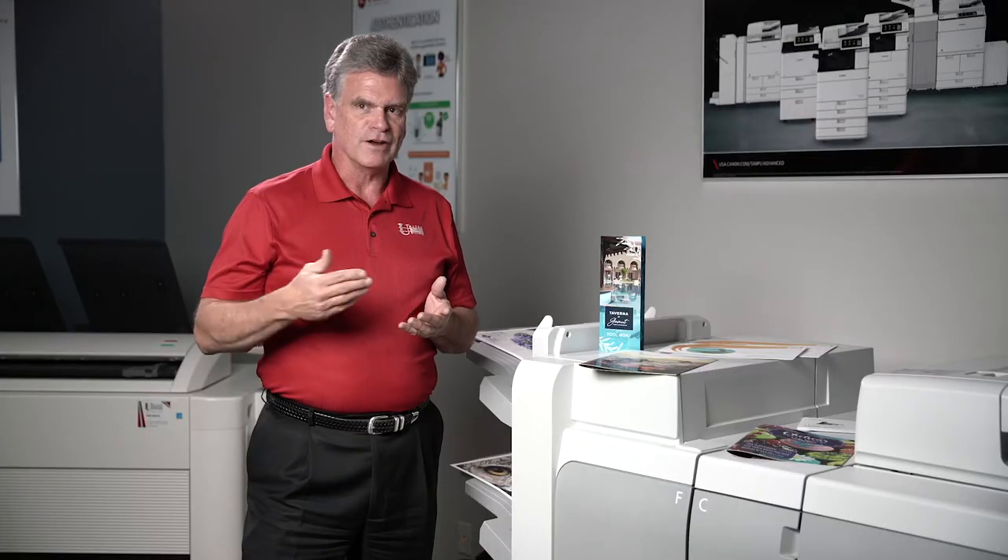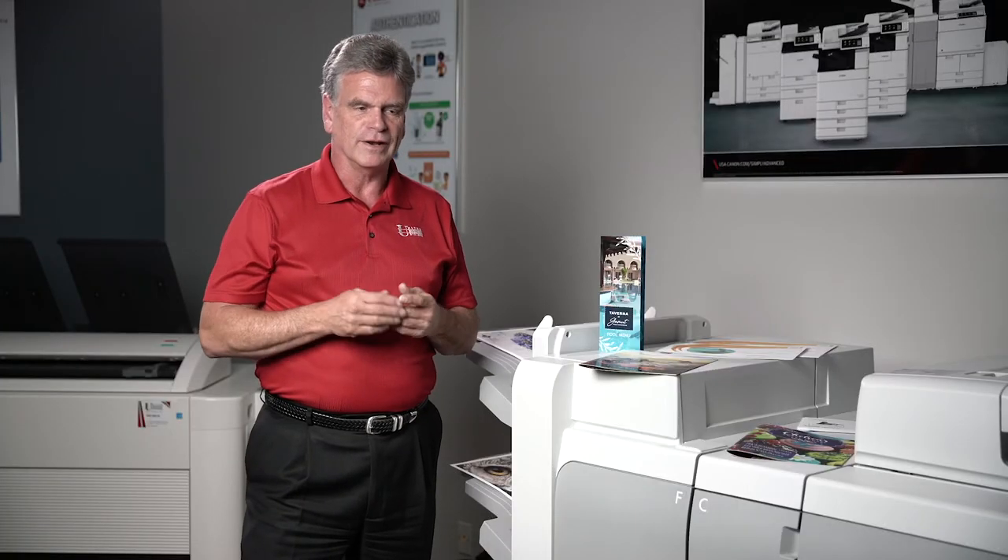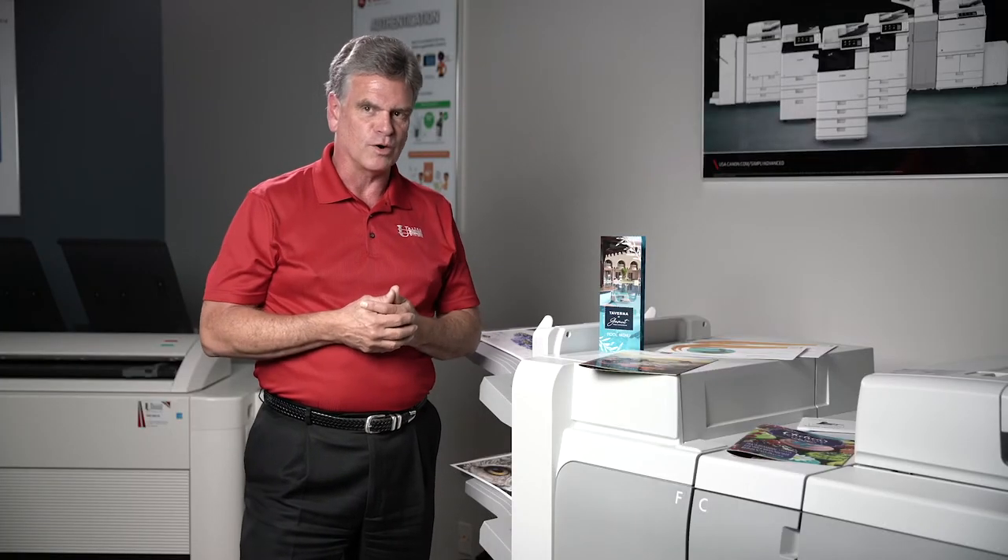Clients are always changing. You have to evolve with your clients if you want to keep them. Everybody's on the same team, everybody's trying to get to the same point, and everybody's trying to help their clients grow. So if we help you grow, you're going to do business with us again. We're not just here to sell equipment.